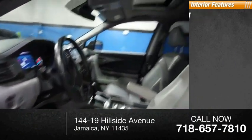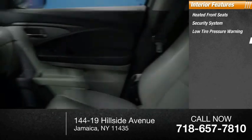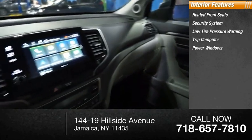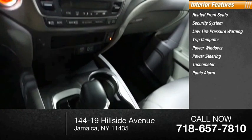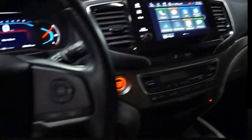Inside you'll find heated front seats, security system, low tire pressure warning, trip computer, power windows, power steering, tachometer, panic alarm, driver vanity mirror, and passenger vanity mirror. Come see the car for yourself.